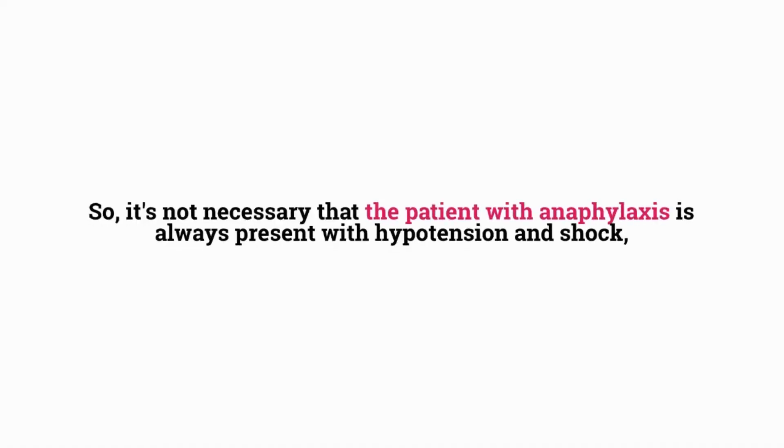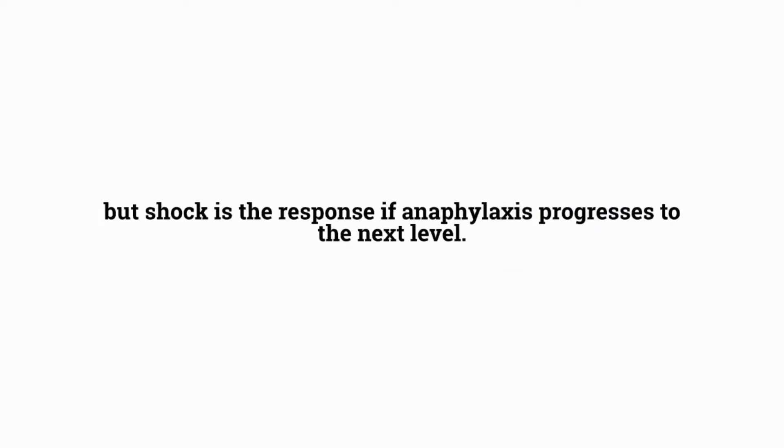It's not necessary that a patient with anaphylaxis always presents with hypotension and shock. Shock is the response when anaphylaxis progresses to the next level — that's how anaphylaxis turns into anaphylactic shock.